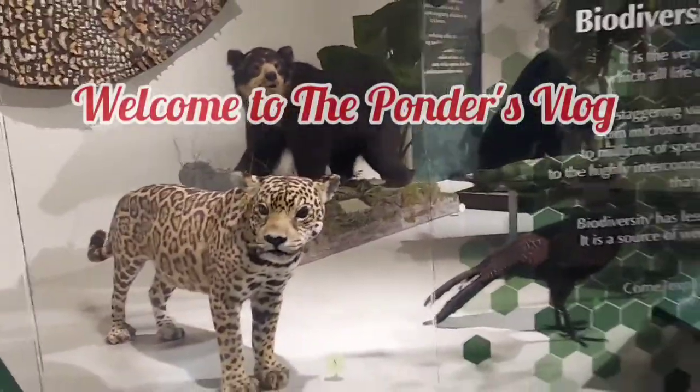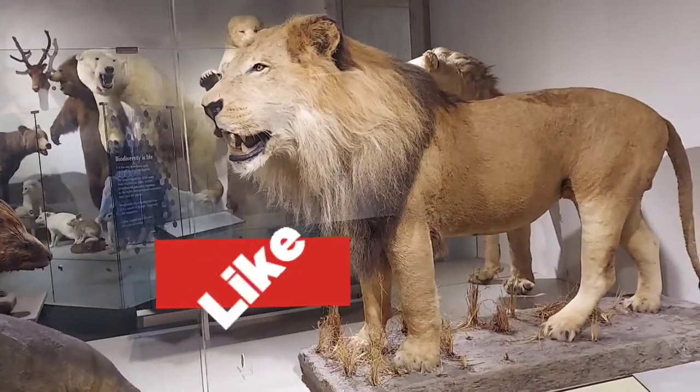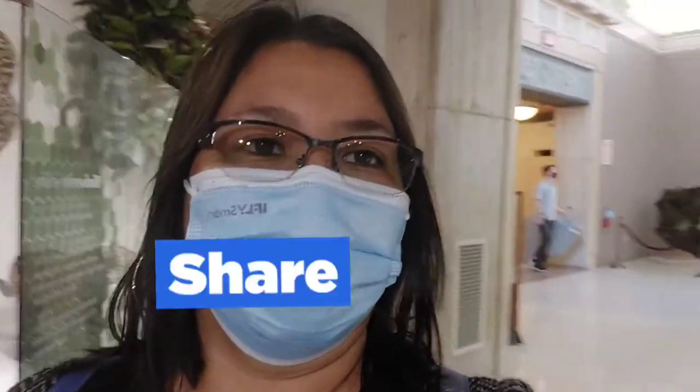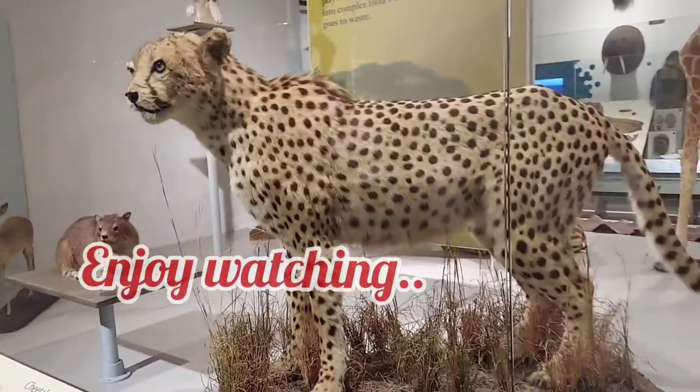It looks real to me! It's really crazy! Look at this lion! Guys, I recommend this place to bring your kids. Look at this cheetah right here.